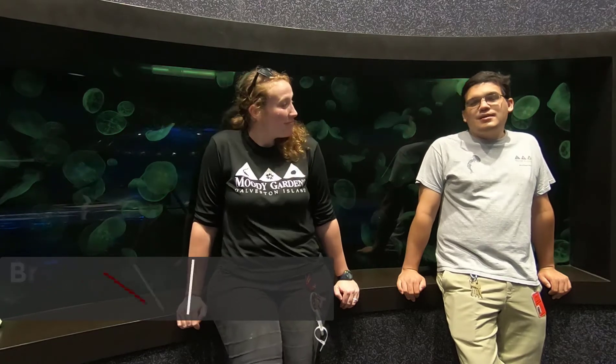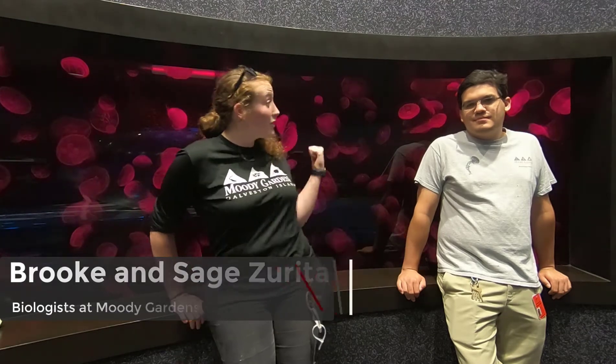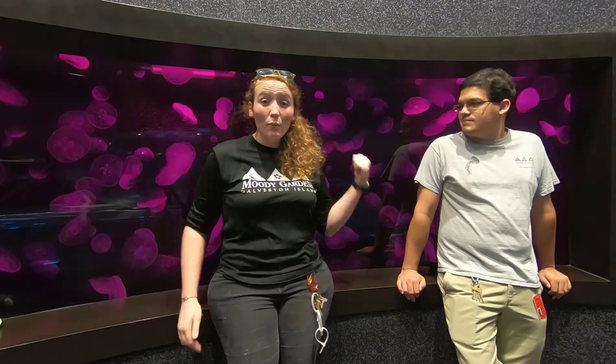Hi guys, my name is Brooke. My name is Sage. And we are biologists at Moody Gardens here in Galveston. So what we do is we work with jellyfish like the ones behind us. We get to take care of them every single day. Today we're going to show you a little bit of what it's like to take care of animals such as jellyfish, and we're going to give you tips and advice on what you can do to enter this field.